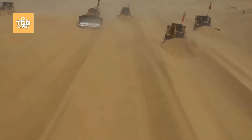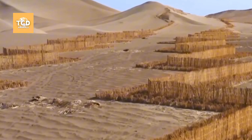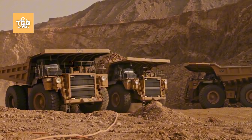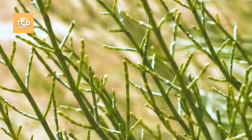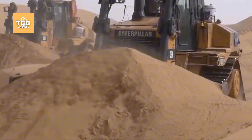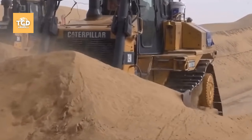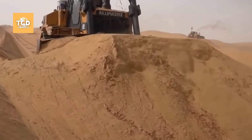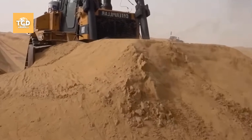However, the expansion of agriculture and human settlements is threatening their habitat, even in remote desert areas. Although the overall population of monitor lizards is not yet a major concern, in certain regions they may completely lose their natural habitat in the not-too-distant future.